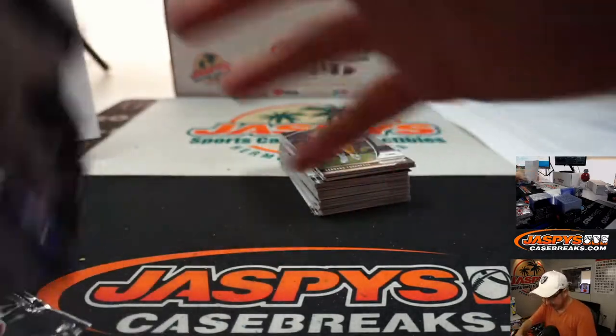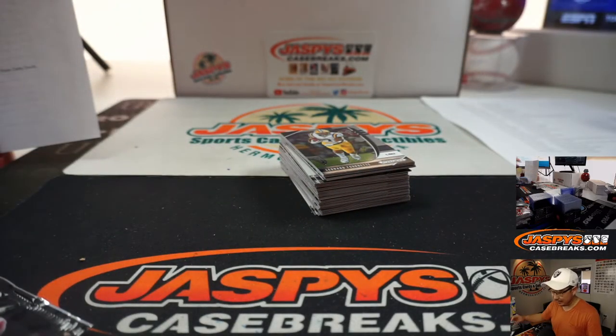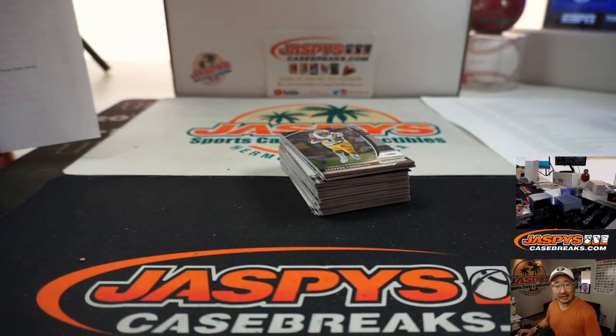All right, and the final box. This is 4-box random team number 14. Is there a promo attached to this one or is this just a regular break? It's a regular break.